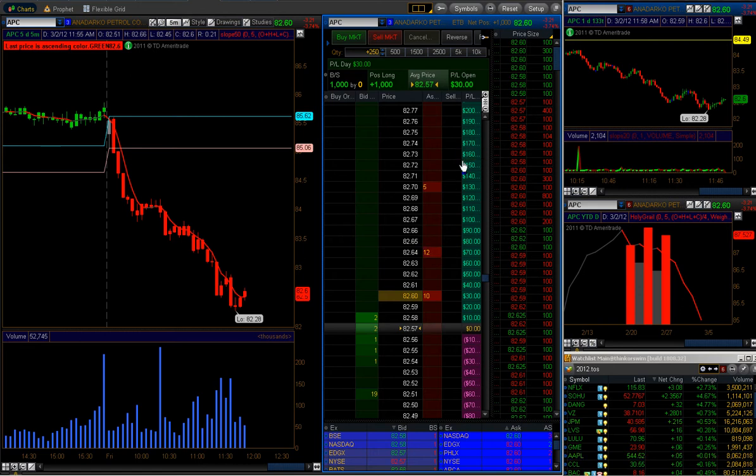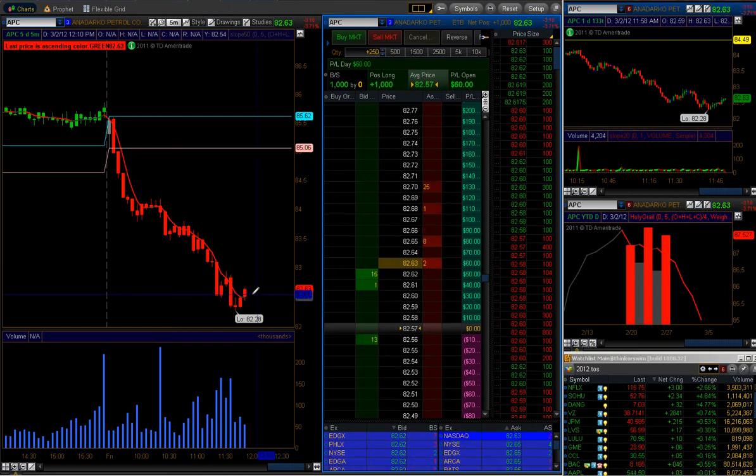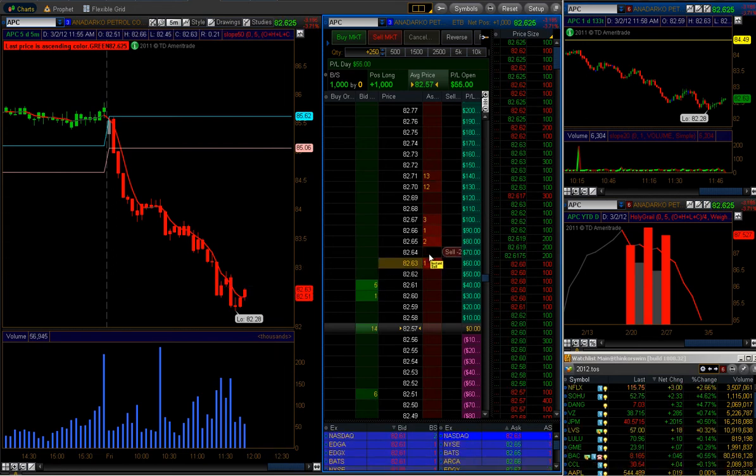I'm letting the tape run. I'm going to try not to pause it so you can view the prints and see what I'm looking at. The video might be a little bit longer, but just bear with me — I promise I'll get you some action. I'm going to try to sell a little bit at $82.65.